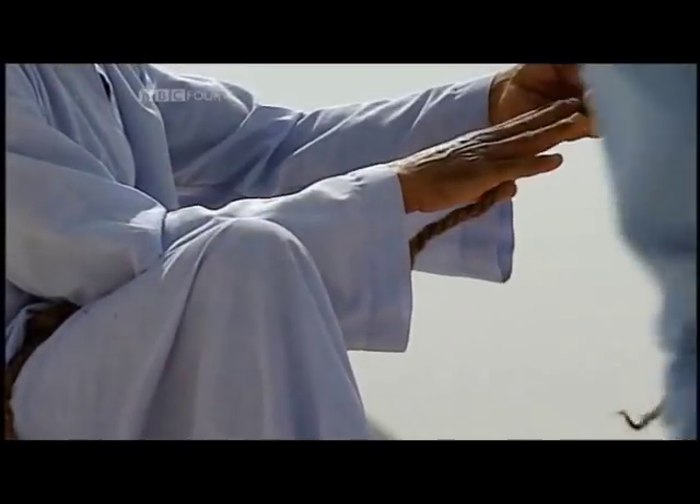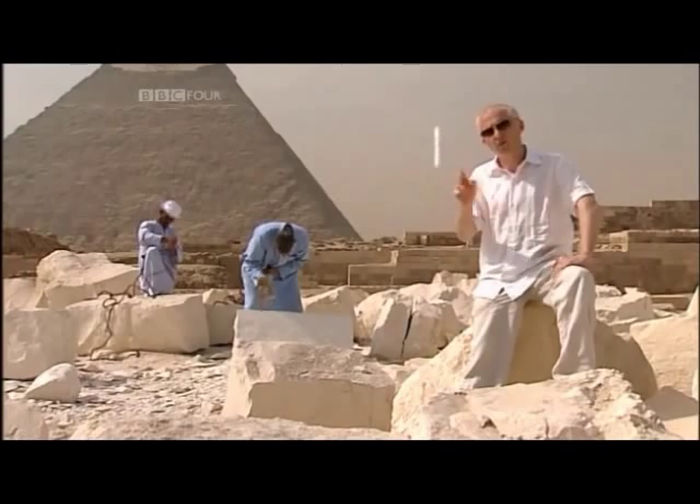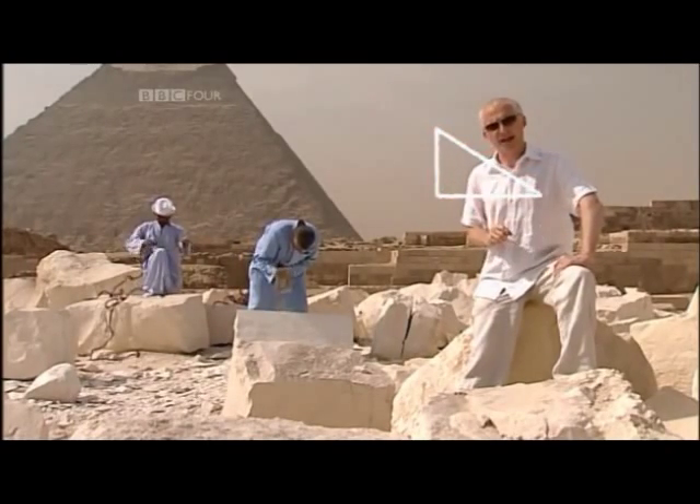At some point, the Egyptians realised that if they took a triangle with sides marked with three knots, four knots and five knots, it guaranteed them a perfect right angle.